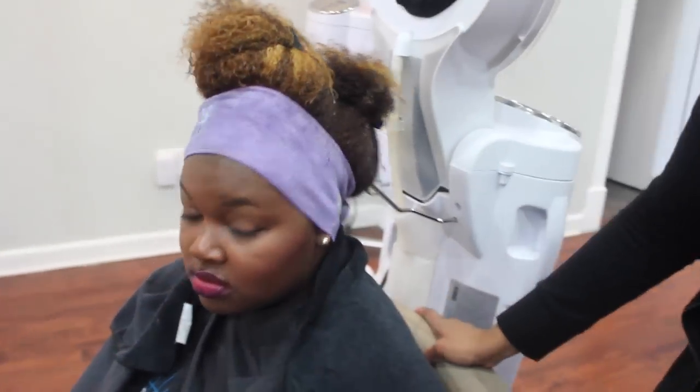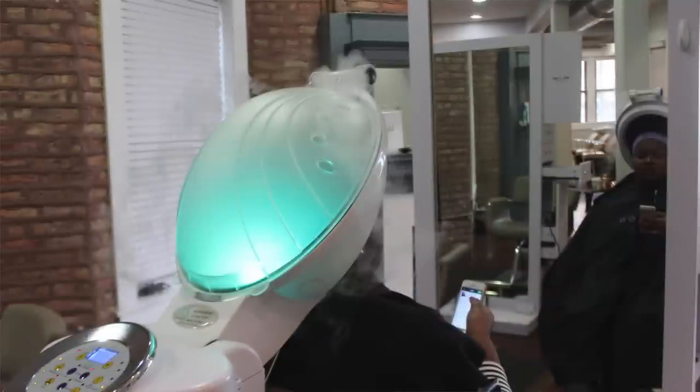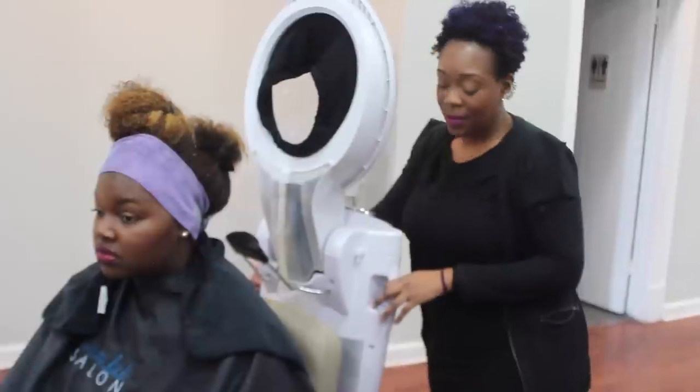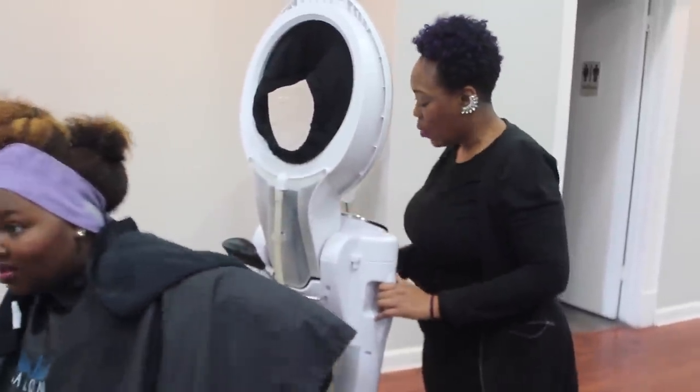Another great thing is we style from right here, so you can pretty much see everything that we're doing — what product we're going to, how we're applying it, and why we're applying it. A lot of my clients love that they get to see the fabulousness going on.